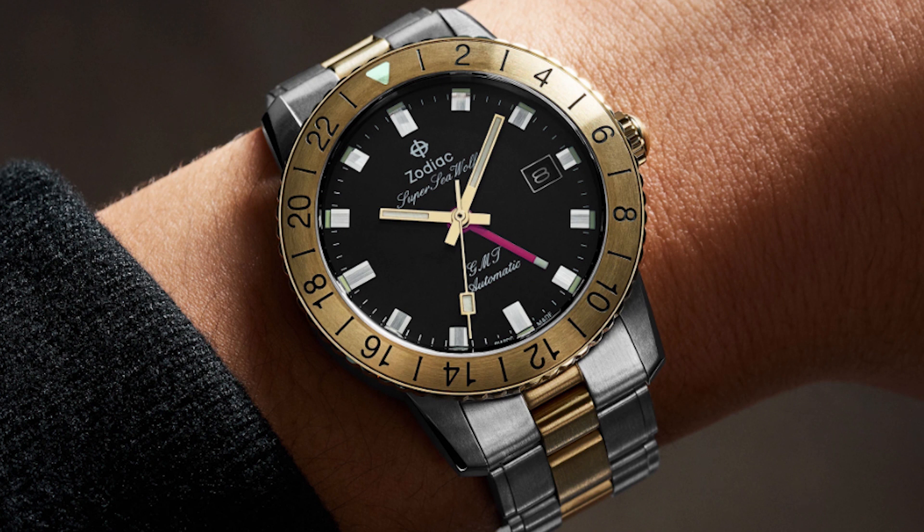Right now these are only available on Worn and Wound, a blog that also has a watch shop called Wound Up. These have just been announced through the Wind Up Watch Fair, which they've hosted online. There are a bunch of new watches coming out of this fair, so definitely check it out if you're interested in learning about new releases.